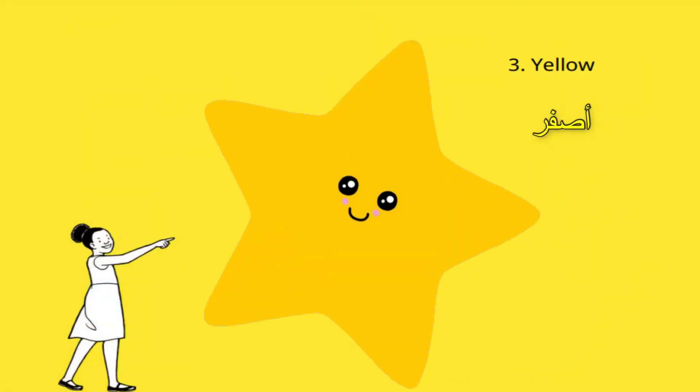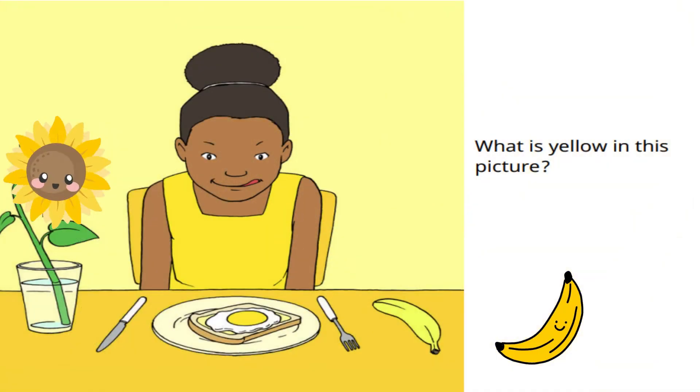The third color is yellow. What is yellow in this picture? Can you spot them all?